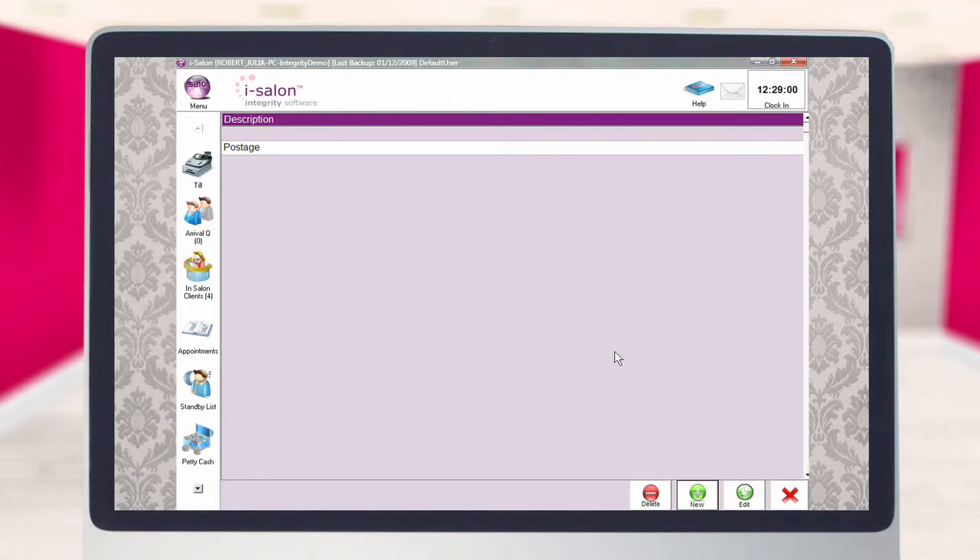When you have finished adding your categories, select the red cross to return to the main iSalon screen.